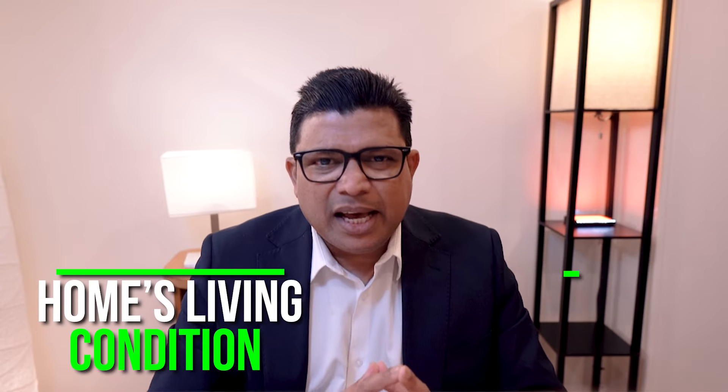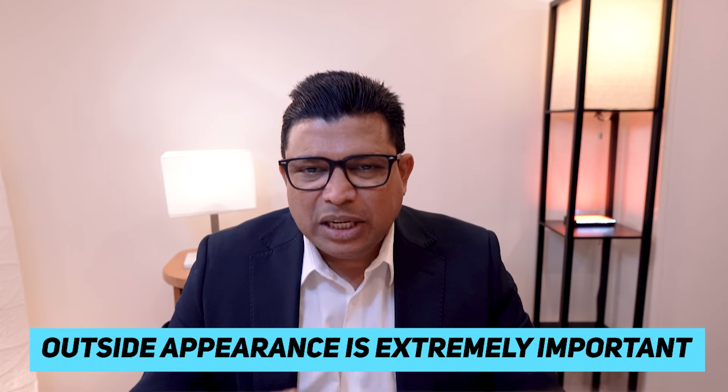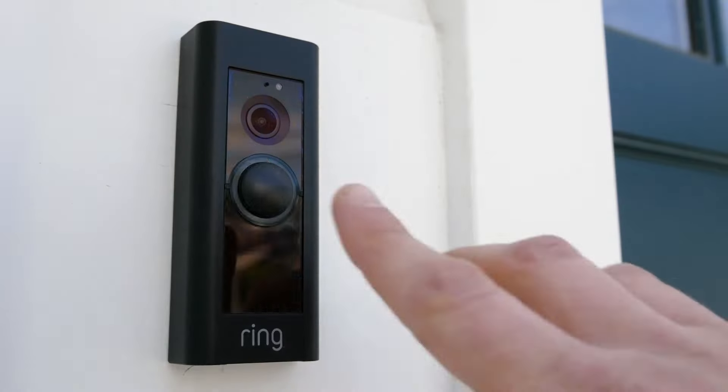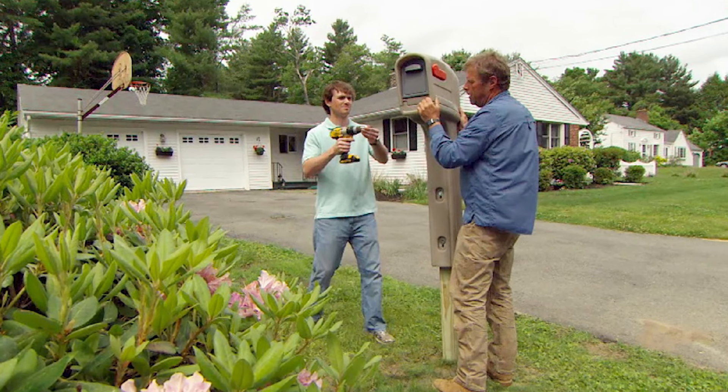You should know the difference between the living condition and its showing condition — those are two different things. You need an objective eye and experience to know what buyers are looking for. When your home is for sale, its outside appearance is extremely important. Pay special attention to your front entrance. You may want to repaint your front door or replace the door mat if needed. Make sure the doorbell and the exterior lights are all in working order. Replace the mailbox if it is old and needed.